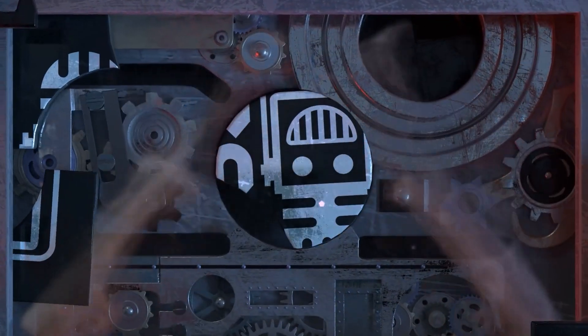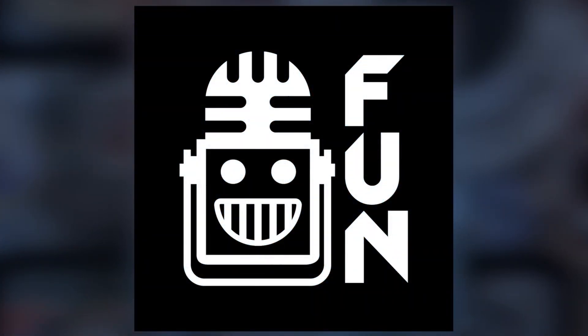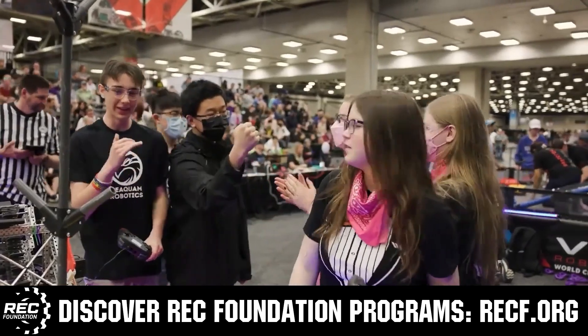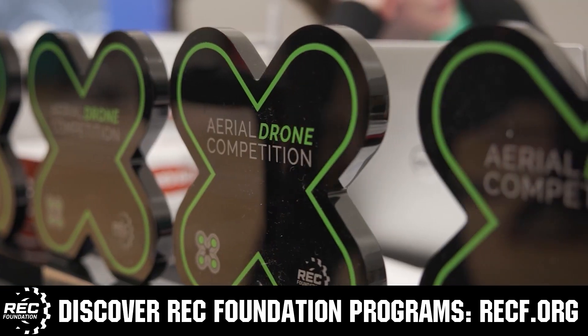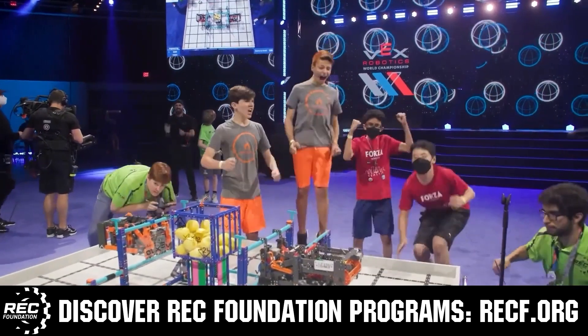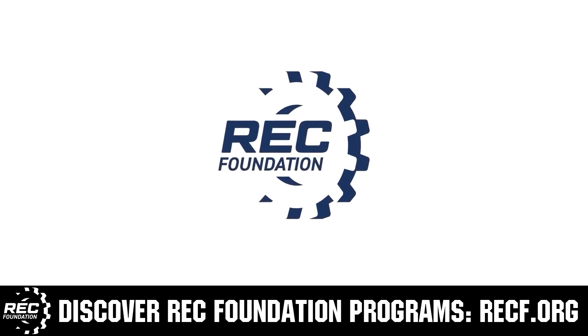This video is brought to you by viewers like you and also in partnership with the following. The Robotics Education and Competition Foundation provides fantastic programs for students from elementary school all the way through college. These include VEX, Aerial Drone Competition, Online Challenges, JROTC, Thrill Powered, Scholarships, Certifications and so much more. To discover these exciting opportunities, visit RECF.org and get connected.